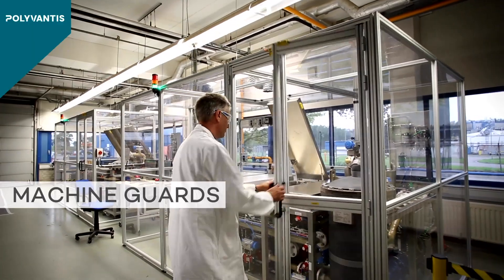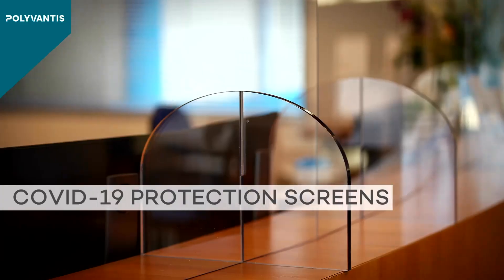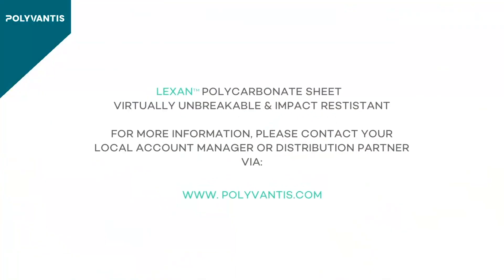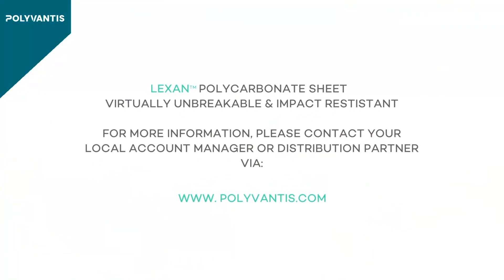Solid Lexan polycarbonate sheet products with highly specialized properties are often a top choice for answering the specific needs and providing protection to your most demanding applications. Lexan polycarbonate sheet — virtually unbreakable and impact resistant.